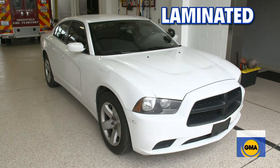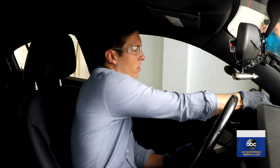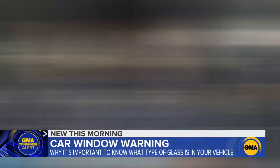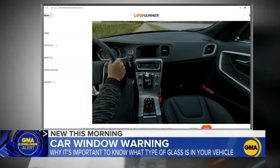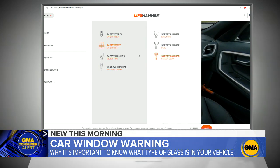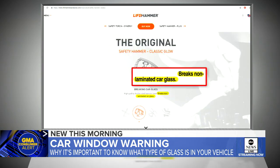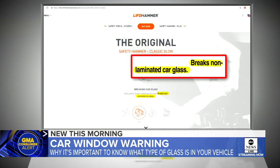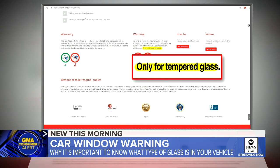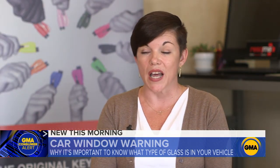But when we switch to the car with the laminated glass, it's a different story. I go for the same corner — and none of these tools work on laminated glass. No, they don't. The Life Hammer did not mention on its website that its product does not work on laminated glass, but after GMA reached out, they added that it breaks non-laminated car glass. Rescue Me's website says its product only works on tempered glass. The device will work on tempered only and not laminated.